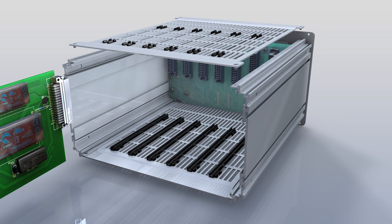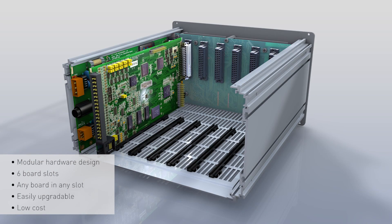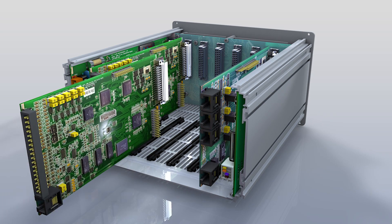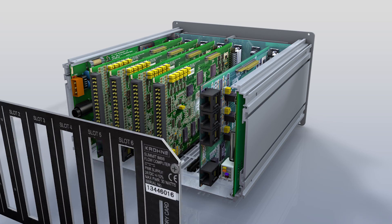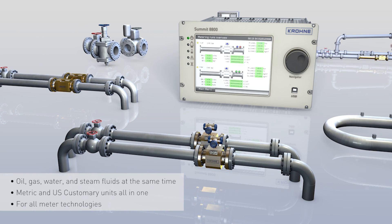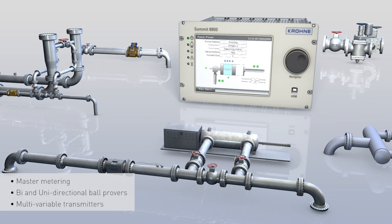The modular design of the Summit 8800 flow computer not only keeps costs low, but allows for multi-medium applications, meaning you specify the hardware according to your input-output signals and communication requirements. Need more input, output or communications? No problem. Adding boards to an installed flow computer is inexpensive, quick and simple. The Summit 8800 has the ability to be configured for up to 5-metre runs along with unidirectional, bidirectional ball probers, piston or compact probers and master metering.